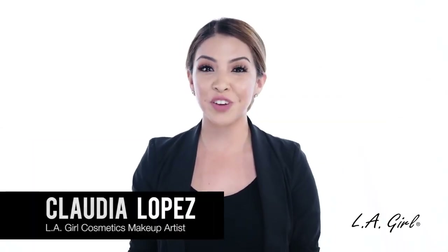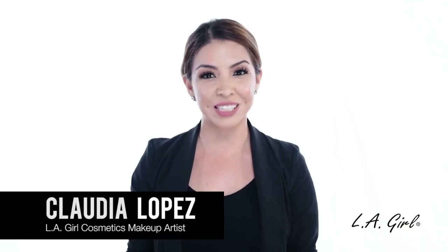Hi, I'm Claudia and I'm a professional makeup artist here at LA Girl Cosmetics. Having problems with skin discoloration? Well, we've got you covered. Today, I'm going to be teaching you how to use our Pro Conceal Color Correctors to combat skin discoloration to create the most flawless and even complexion.